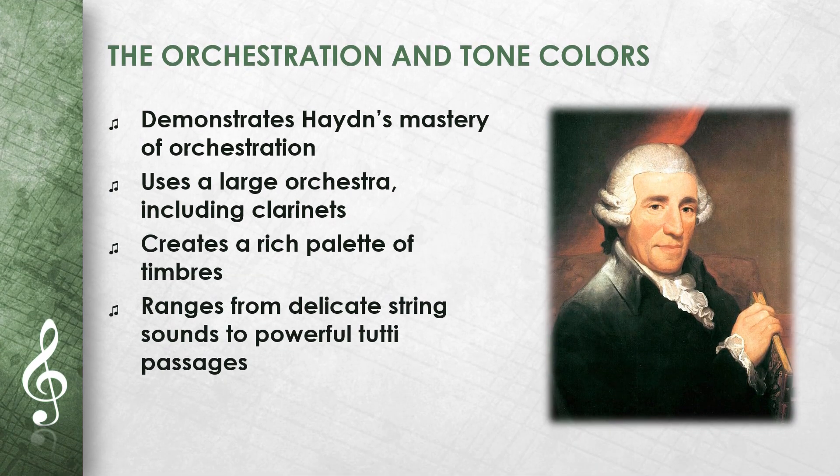In Symphony No. 99, Haydn demonstrates his mastery of orchestration. He uses a large orchestra for the time, including clarinets, which appear here for the first time in one of his symphonies. The use of clarinets gives the work a special timbre and shows Haydn's interest in new instrumental possibilities. Haydn creates a rich palette of colors, ranging from delicate string sounds to powerful tutti passages.